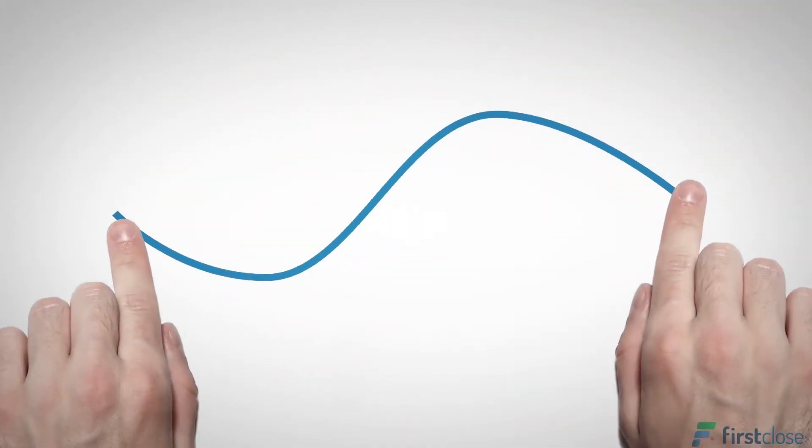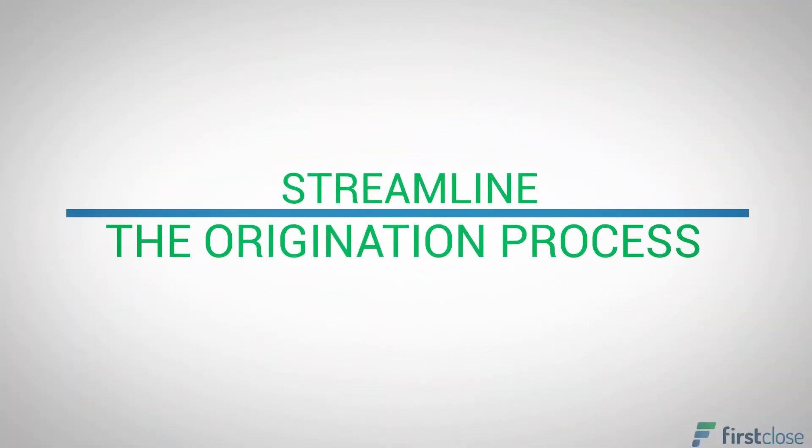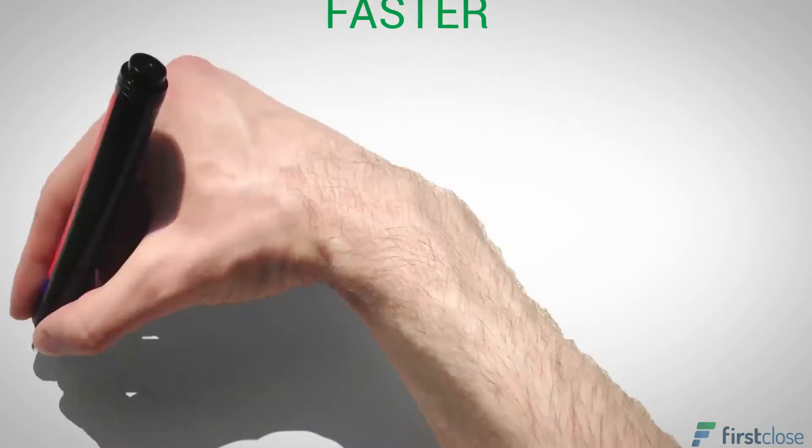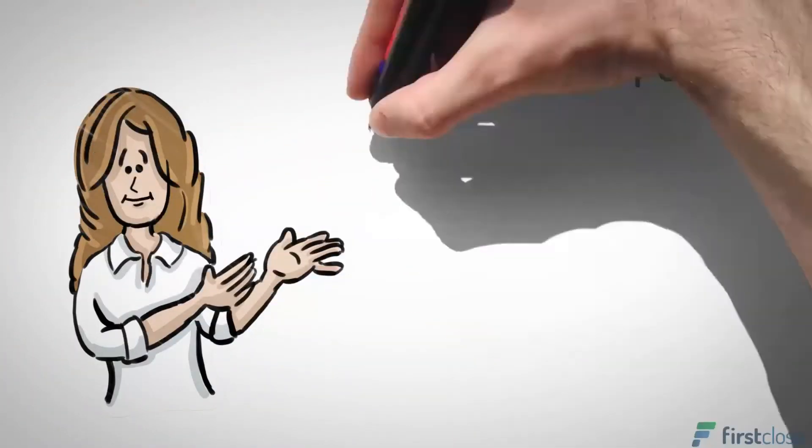First Close now includes automated ordering tools that help you streamline the origination process even further to close loans faster. With the latest innovation of First Close One,